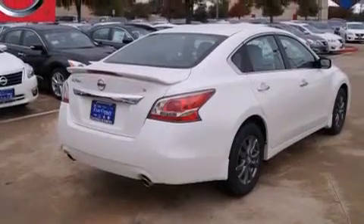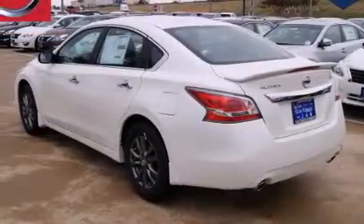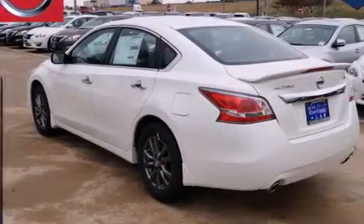All of the following features are included: traction control and stability control systems, a power driver's seat, cruise control, and 12-volt power outlets.